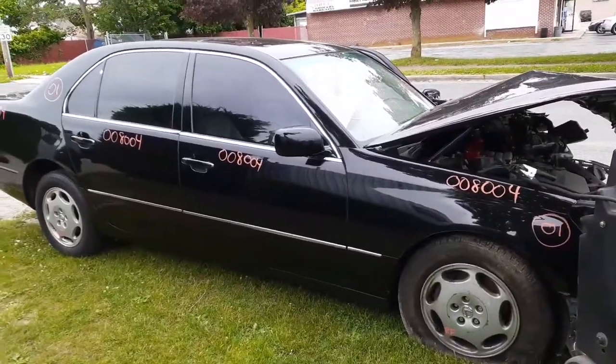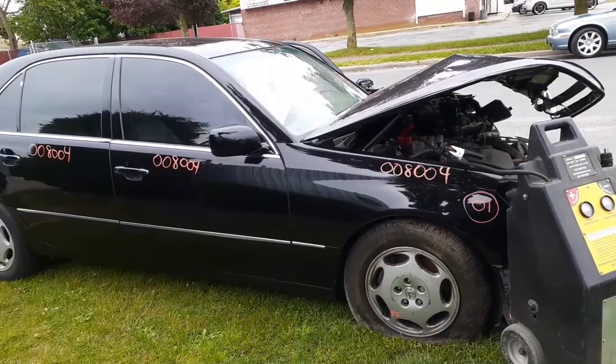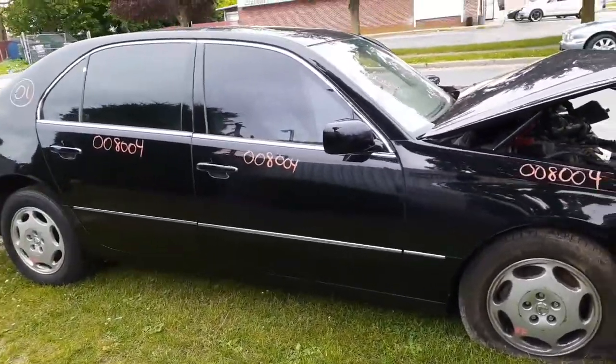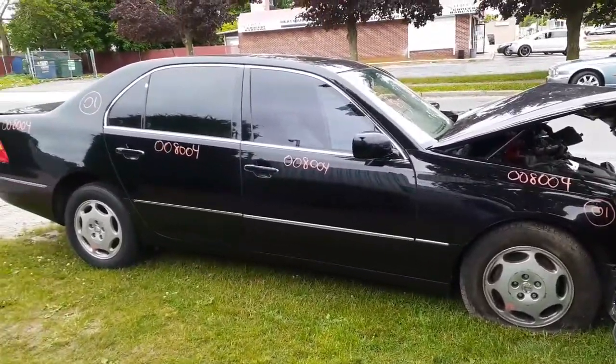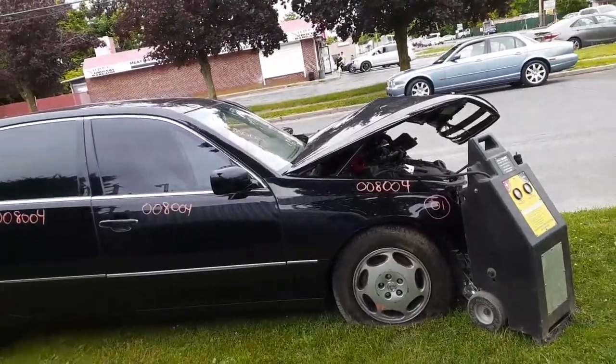If you need anything from this LS430, you can give us a call at 888-748-5924, extension for Mo, Larry, or Curly. You can reach us Monday through Friday, 8 a.m. to 5 p.m., or on the internet at allamericanautorecords.com — that's seven days a week, 25 hours a day, 365 days a year.